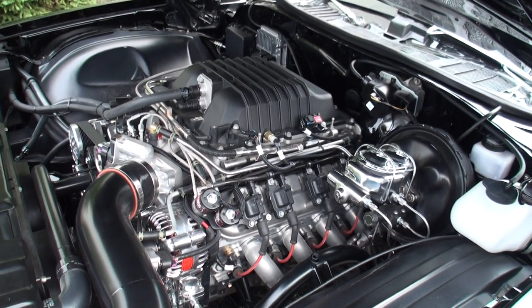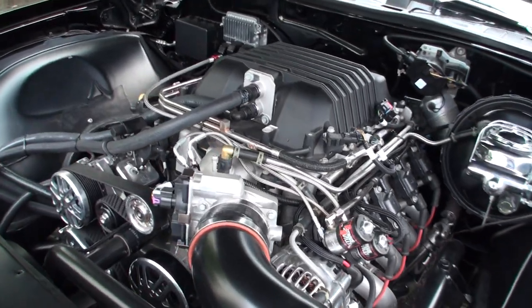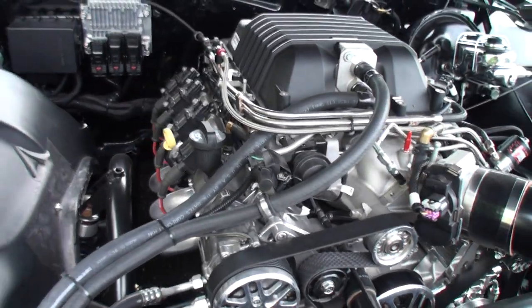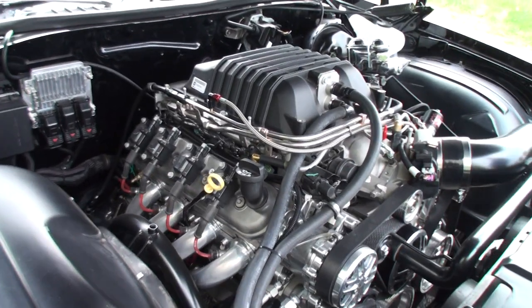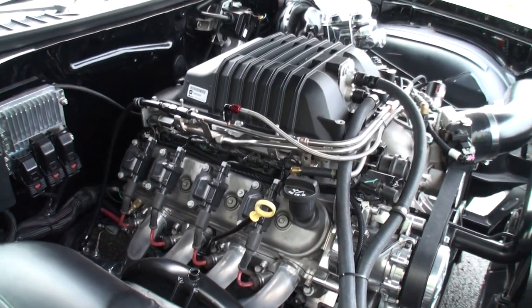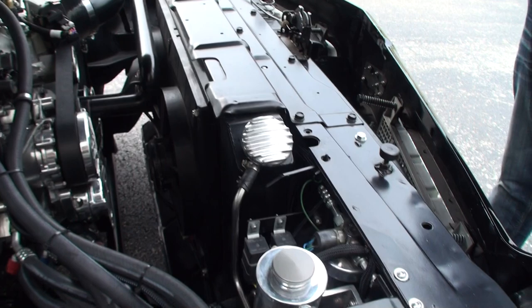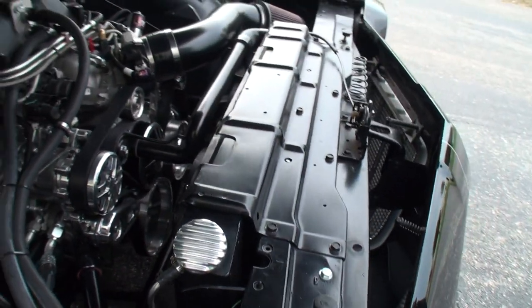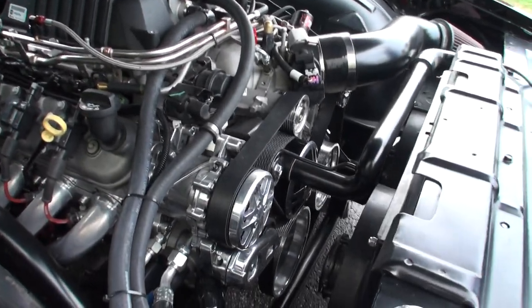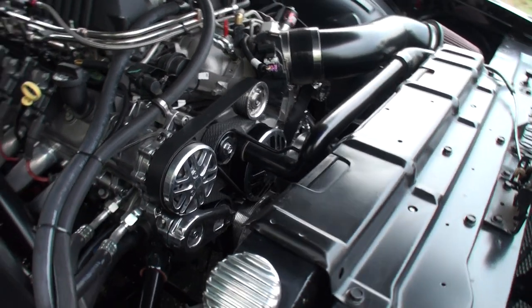Here's where it gets interesting. We've got a 750-horsepower version of our LSA — a package we do all the time — and this one also has an additional 150-shot of nitrous on it. So what we've got here is 900 horsepower in a 1973 Cutlass. Let's hear it start — you can see the two fans off the radiator and all the custom pulleys.